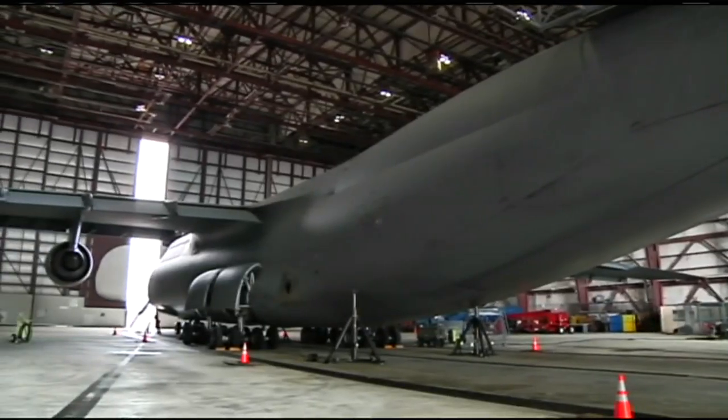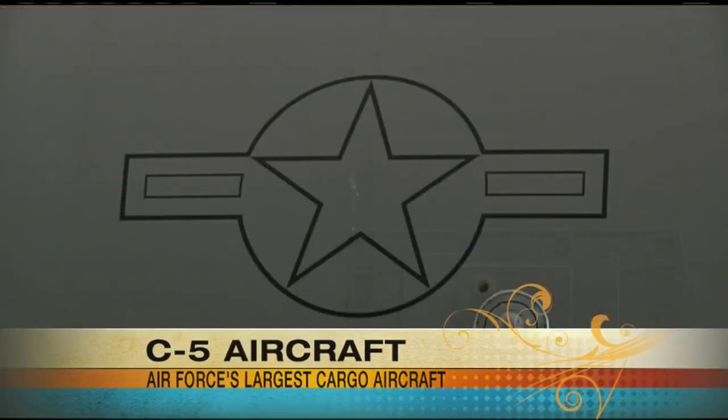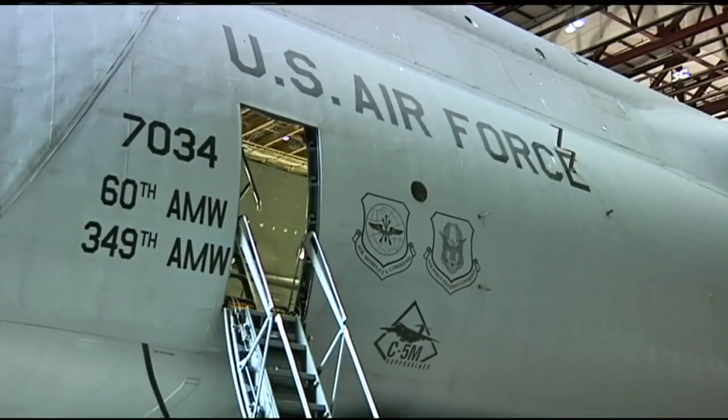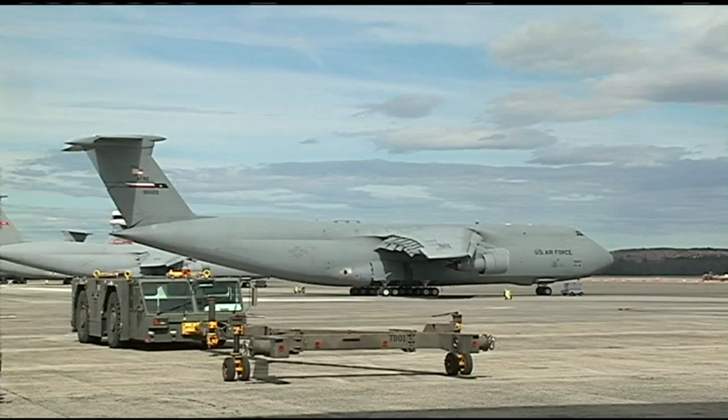How many people are in your crew? I run the largest maintenance flight in the Air Force. I have 205 people that work for me — 140 of them are full-time and 60 of them are part-time. It's what they call a total force-integrated unit: 35 active duty, 70 civilians, 40 air reserve technicians, and 60 reservists who come in once a month. My job is in charge of the isochronal inspections — making sure these aircraft are being fixed correctly. We work together as a team, get these aircraft fixed right the first time, and get them back to delivering stuff downrange.